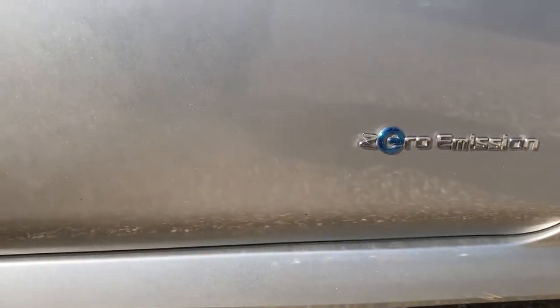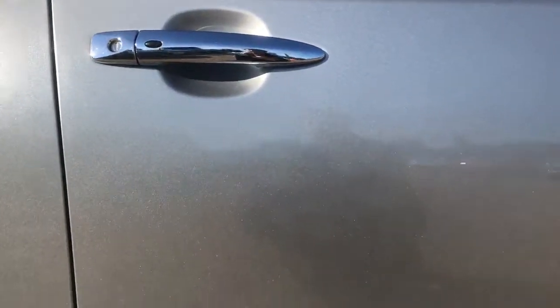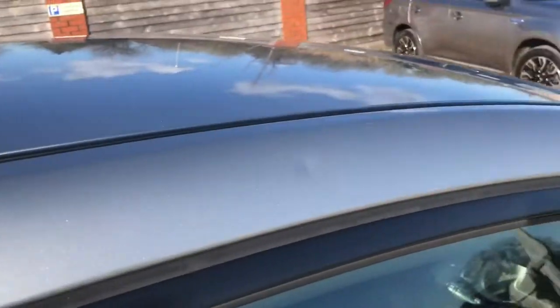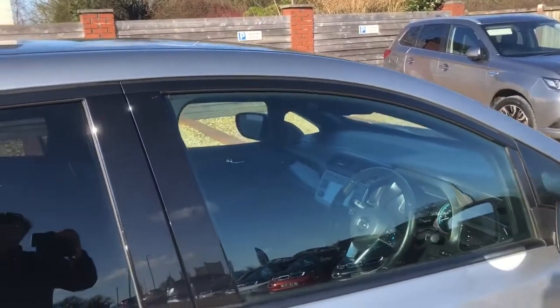Down the driver's side door, nothing too noteworthy as we come through here. There's a comfort access button for entry, so as long as the key's in your pocket or bag you can get in. There is a tiny cosmetic dig just there, though barely noticeable unless you're really looking for it.